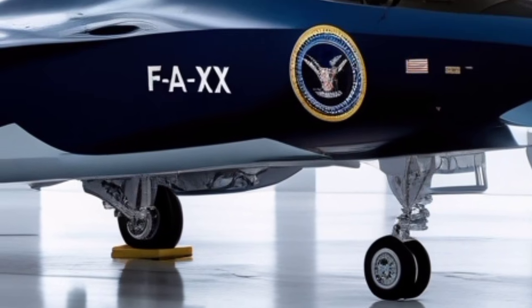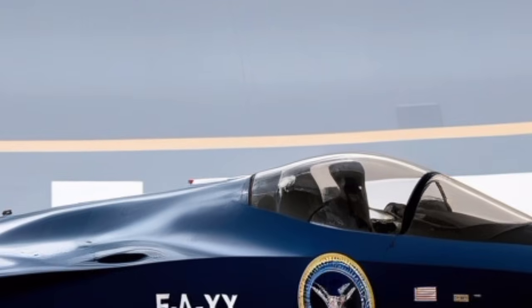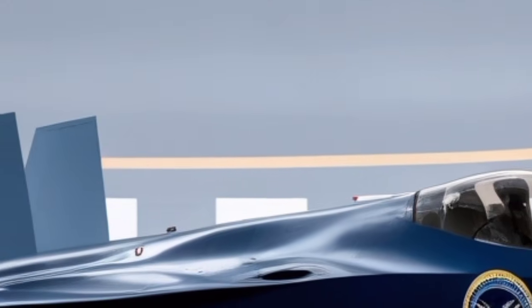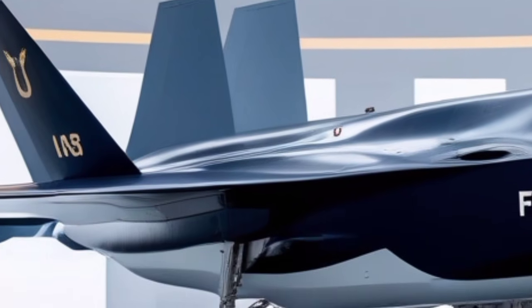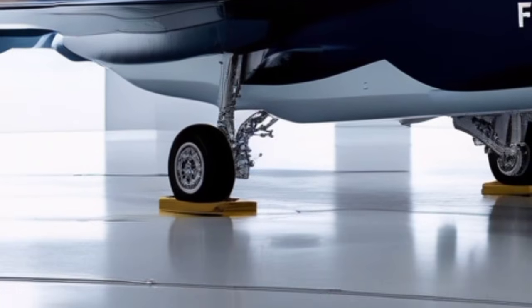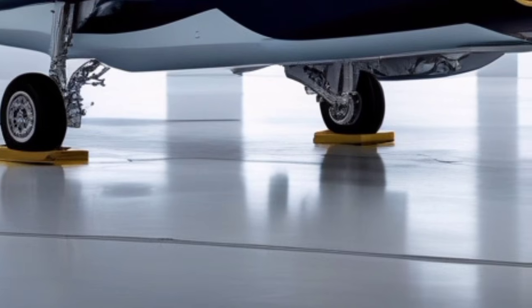In terms of flight performance, the upgraded F-135 engine delivers more thrust while maintaining excellent fuel efficiency. The aircraft can now sustain higher speeds for longer periods, accelerate faster, and achieve slightly improved range due to aerodynamic refinements. The jet's agility in close-quarters combat has also improved, thanks to upgraded control surfaces and an enhanced flight control computer.